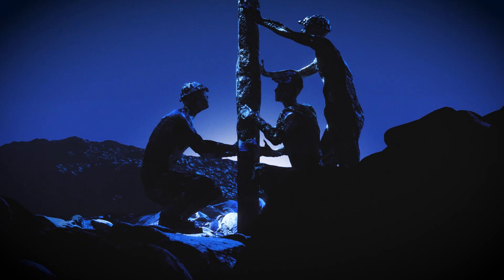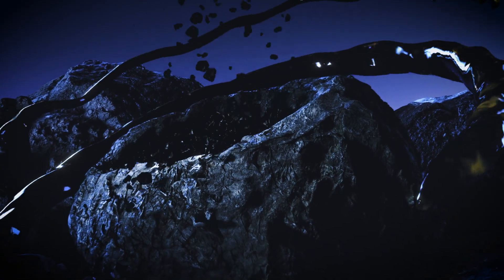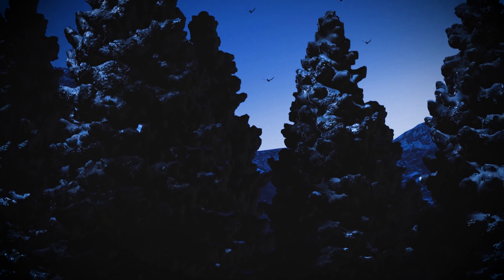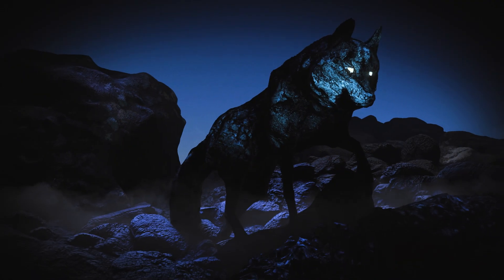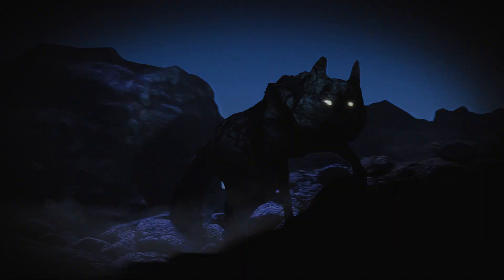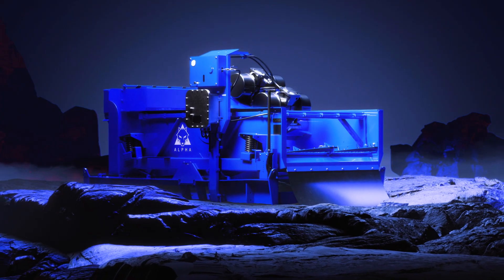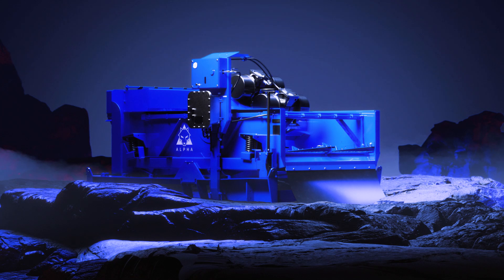Drillers face constant challenges: maximizing efficiency, improving safety, and retaining more drilling fluid, all while minimizing costs and environmental impact. NOV's Alpha Shaker is designed to address those challenges so you can drill faster and safer.